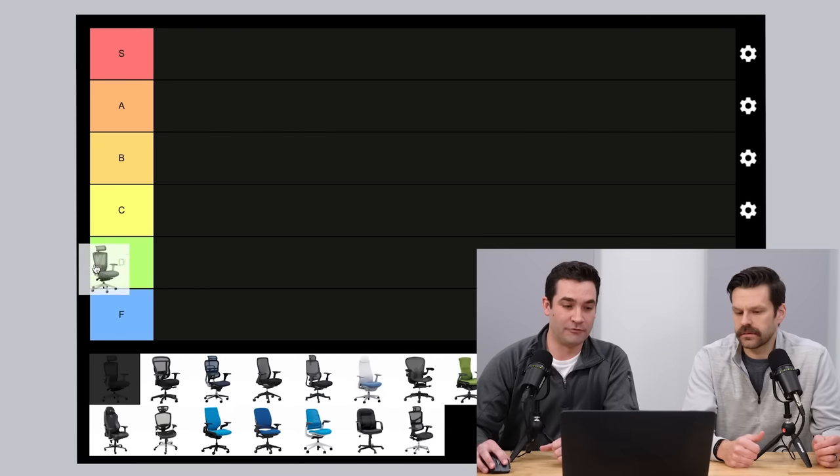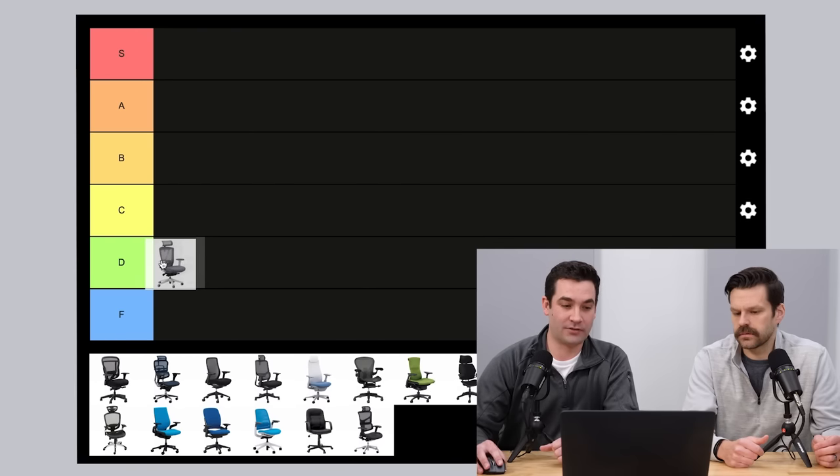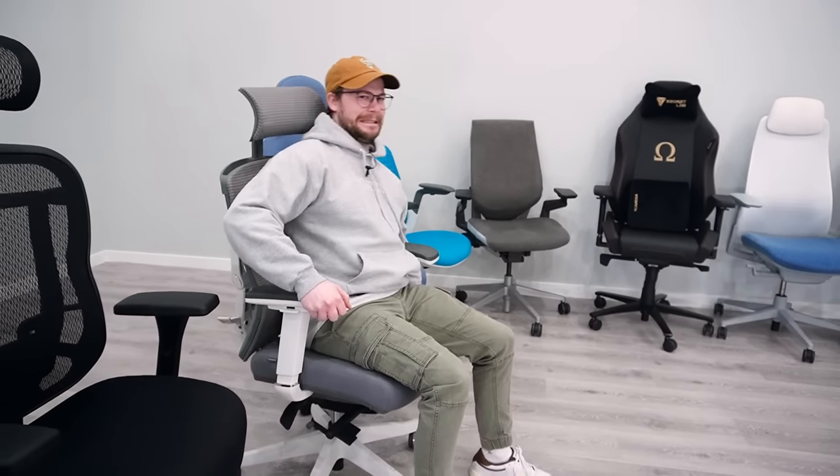Ergo Chair Pro from Autonomous — $500 chair. Initial thoughts: somewhere around a D. I don't love the chair. It's definitely lower quality, and I think it's quite a bit overpriced for what you're getting. The reason it got so popular is influencer marketing — they pushed that chair out to a lot of people. When it was less expensive it had more value, but now at $500, D is a pretty safe bet.